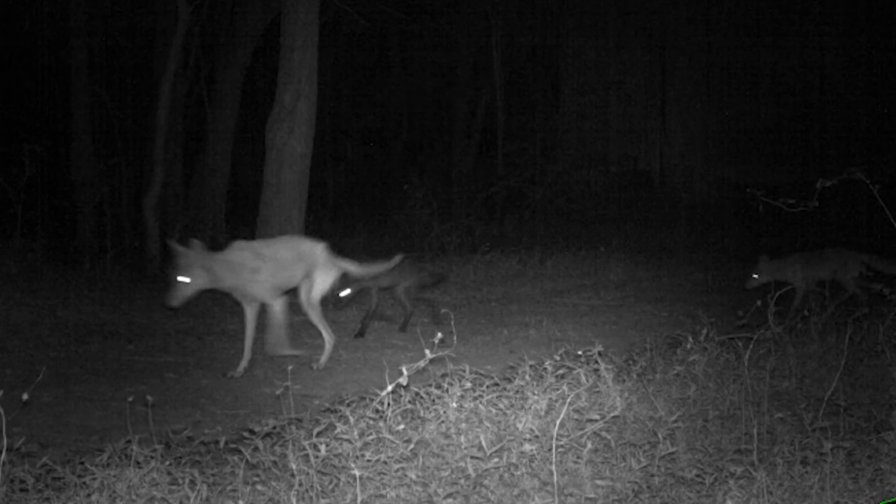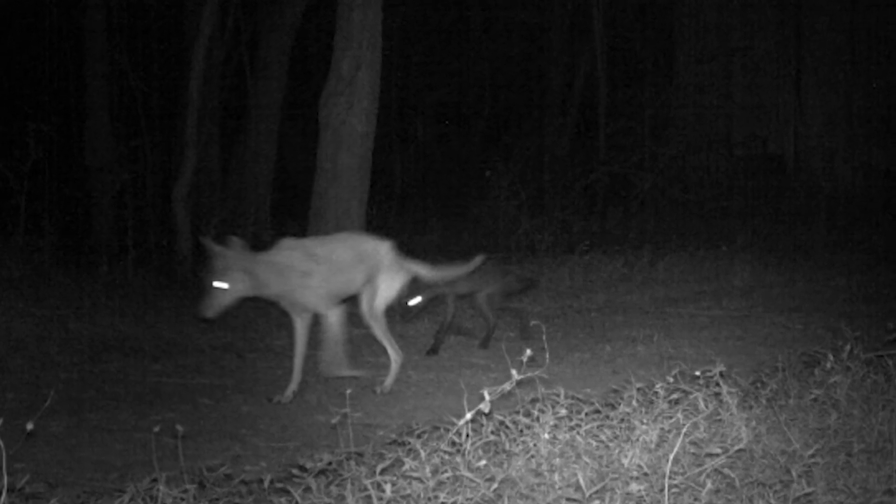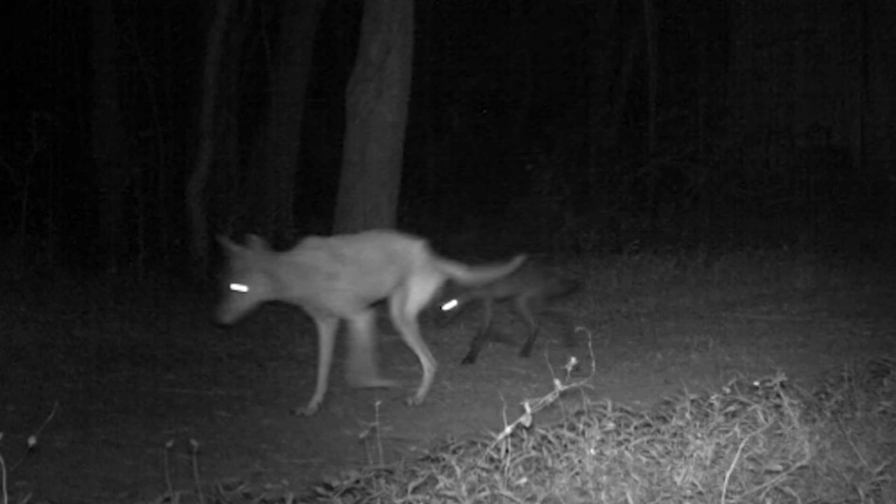Coyotes kind of work around in groups, and they're going to have multiple individuals helping out with pups. The males and females are monogamous and can work together, so while this coyote is able to get around, there's another individual there to also help with rearing of young as well.